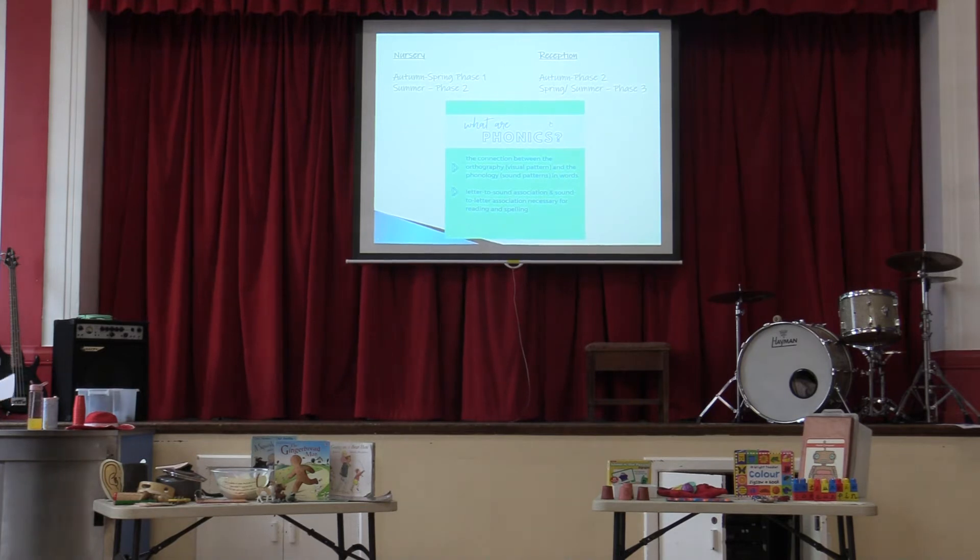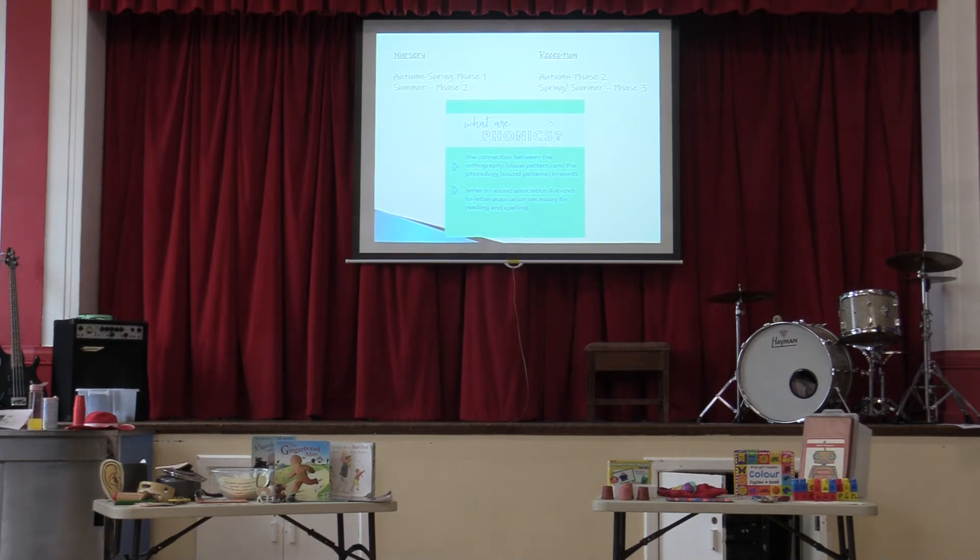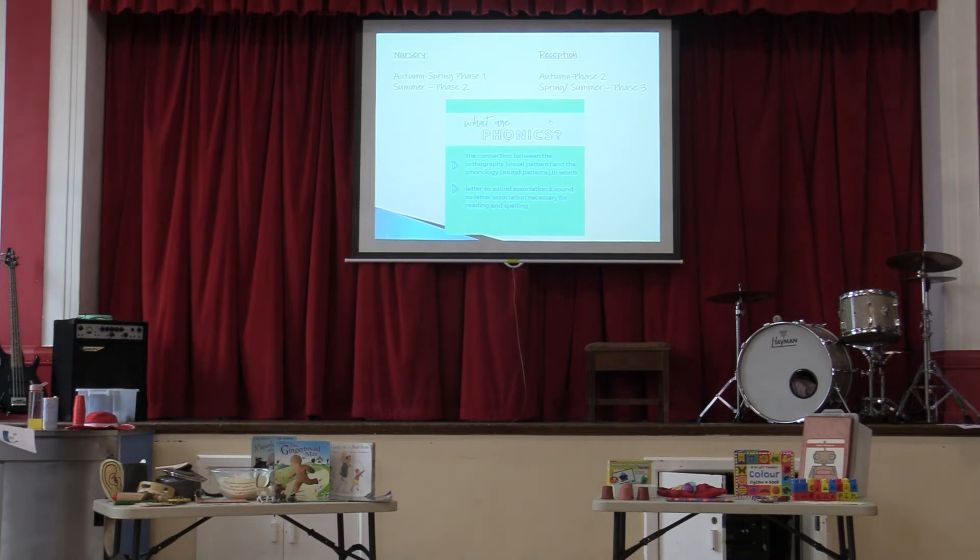In reception there's a little bit of an overlap because we just have to make sure that things they learnt before summer have been retained. So we do start again in autumn with Phase Two, where the children need to be. We assess them and then carry on from that point. By the end of reception, we hope that every child is working on Phase Three, which is two letters making one sound and three letters making one sound — the trigraphs and digraphs, as we call them.